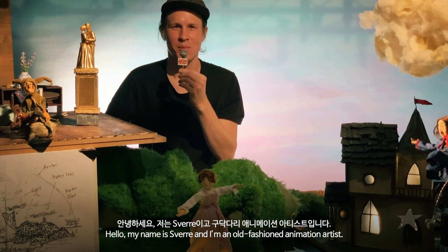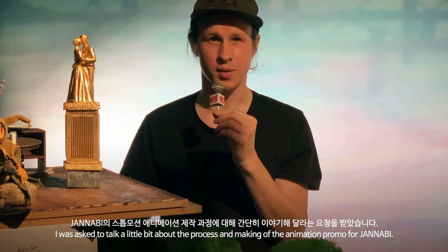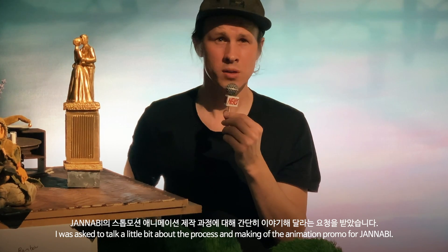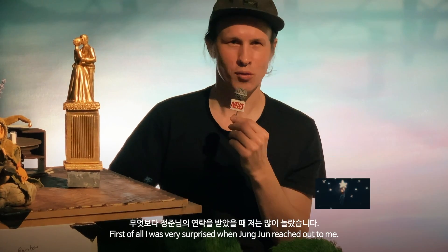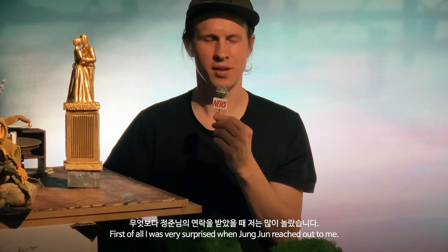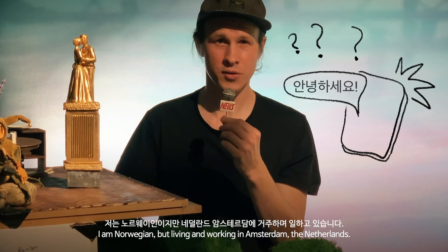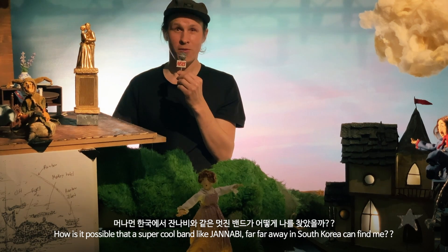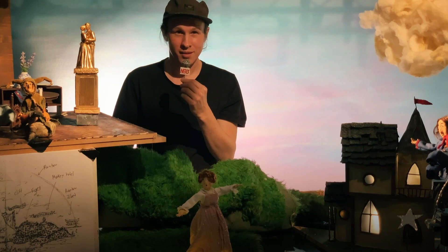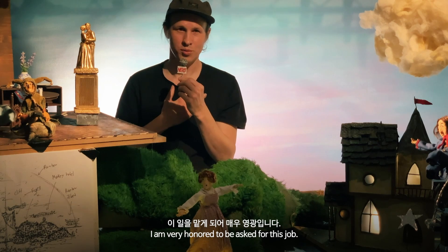Hello, my name is Svenja and I'm an old-fashioned animation artist. I was asked to talk a little bit about the process and making of the animation promo for Jana B. And first of all, I was very surprised when Jong Joon reached out to me. I am Norwegian but living and working in Amsterdam, the Netherlands. How is it possible that a super cool band like Jana B, far far away in South Korea, can find me? I don't know. But thank you. I am very honored to be asked for this job.